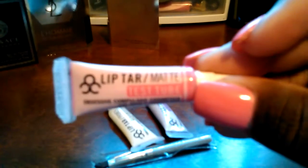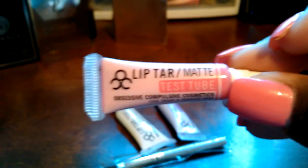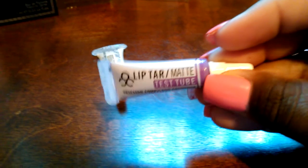Okay, so what I got was these three things right here — the OCC lip tars. These are the test tubes and they are all matte finishes. Just a close-up of one — hopefully my camera will focus... there we go. So yeah, they're all matte. It's two colors and then a lip tar primer, and it comes with the infamous brush.